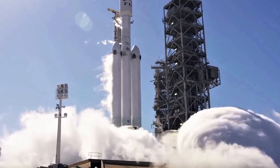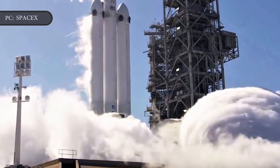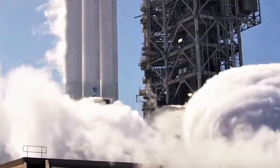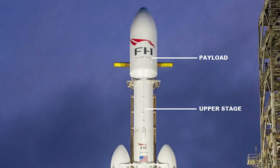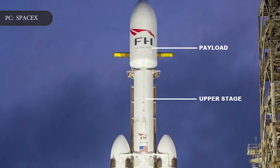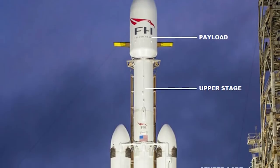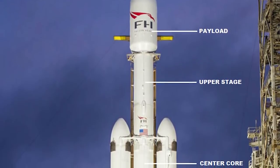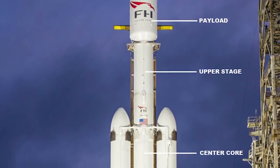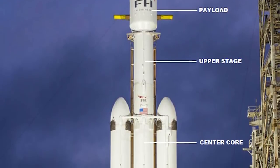SpaceX's dedicated pre-launch static fire fully tests the rocket's health, and the same procedure is essentially repeated in the seconds before clamp release during an actual orbital launch attempt. Flight-proven Falcon boosters are also subjected to a less stringent few-second static fire SpaceX performs at the launch pad three to seven days before a given launch. With Falcon Heavy Flight 3, the rocket's center core, upper stage, and payload fairing are all brand new, fresh from SpaceX's Hawthorne factory or McGregor acceptance testing.